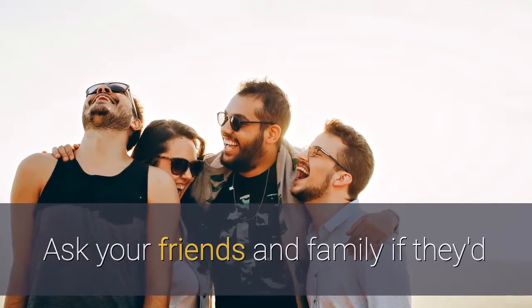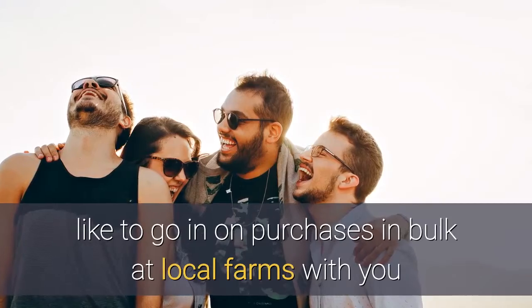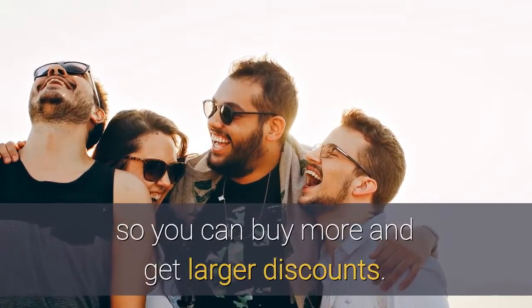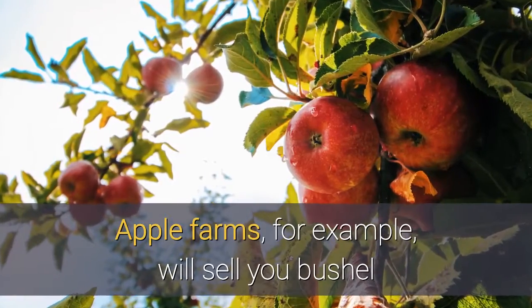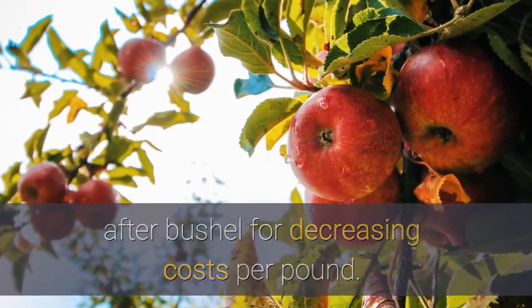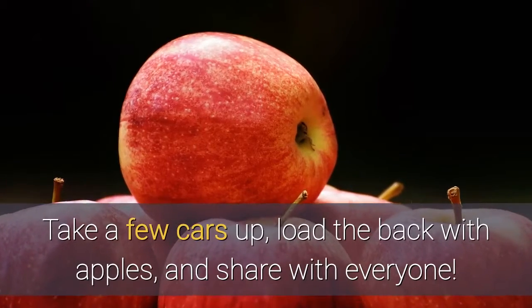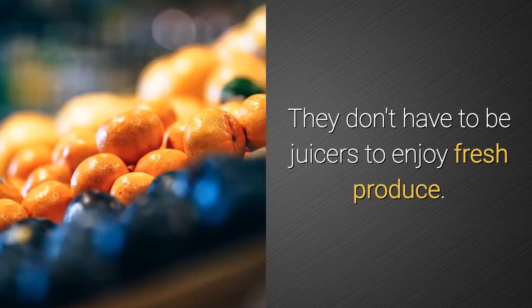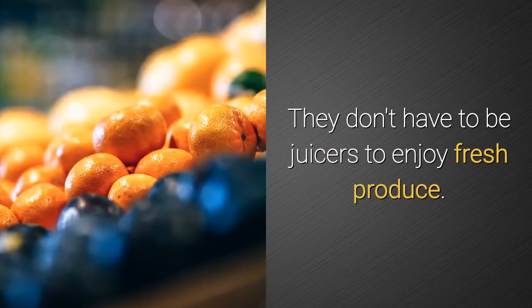Ask your friends and family if they'd like to go in on purchases in bulk at local farms with you so you can buy more and get larger discounts. Apple farms, for example, will sell you bushel after bushel for decreasing costs per pound. Take a few cars up, load the back with apples, and share with everyone. They don't have to be juicers to enjoy fresh produce.